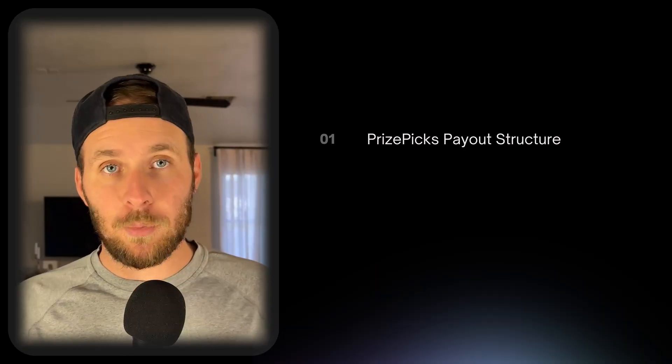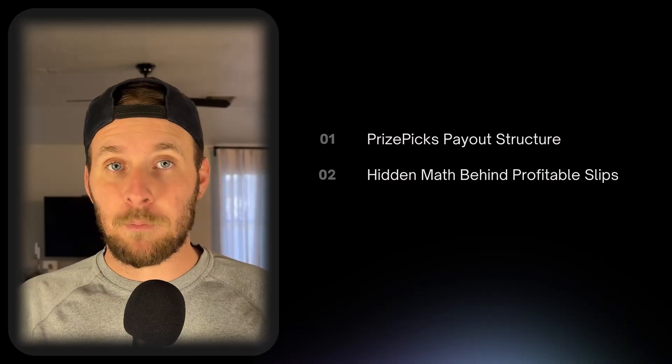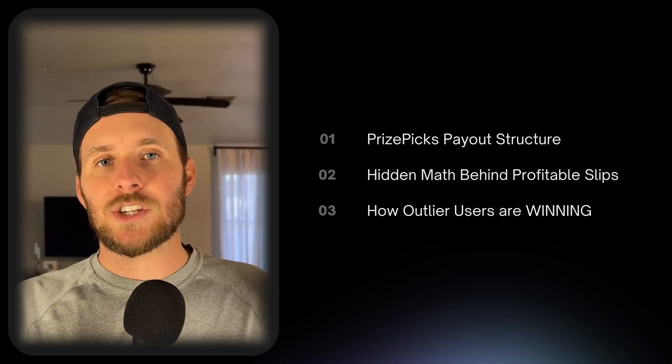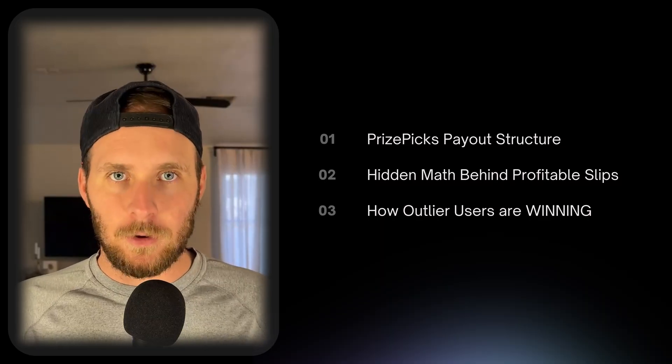In this video, I'm going to show you exactly how the payout structure works on PrizePicks, the hidden math behind profitable slips, and how outlier users are using this to cash out thousands every single week. So let's jump into it.